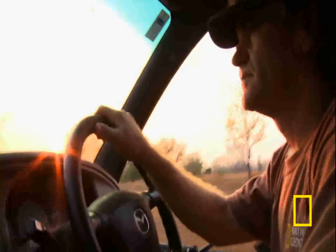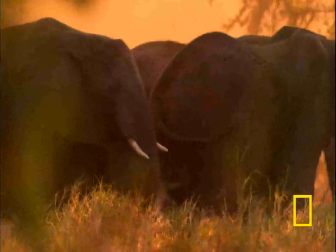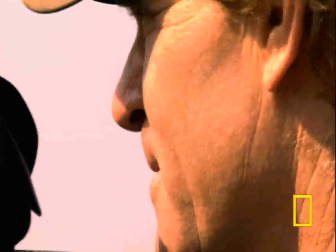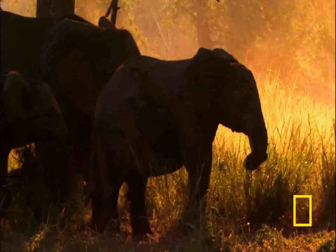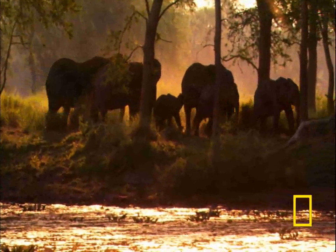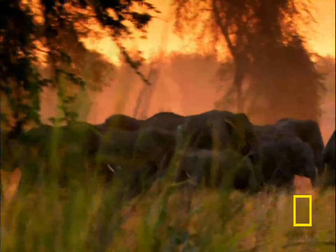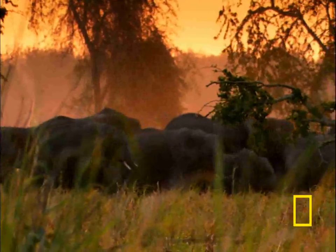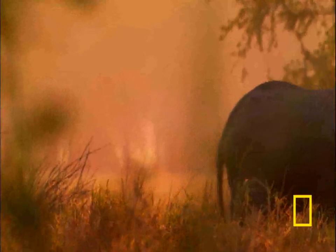Just once, Poole managed to film Gorongosa's elephants without them knowing he was there, and the experience proved to be a memorable one. I'd gone to a special place called Paradise Pan and sat and waited — suddenly a small family group came out of the forest. The sun was just setting, there was beautiful backlight on these elephants, and they had no idea I was there. They were walking along the edge of the pan through the forest. It was very green but also warm light because of the way the sun was shining through the trees. They never detected me. I was close by but never felt in any way threatened. It was the best close encounter I had with elephants the whole time I was in Gorongosa — it was really special.